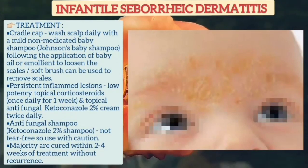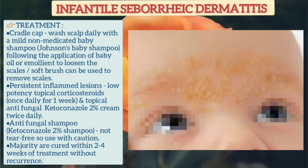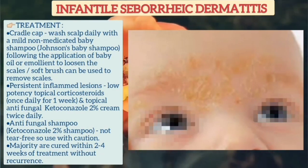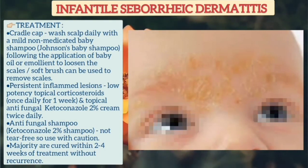For the treatment of infantile seborrheic dermatitis, for cradle cap, first apply some emollient or oil to the scalp to loosen the scales, or you can use a soft brush to remove the scale. Then wash the scalp with a mild non-medicated baby shampoo. This should be done daily.